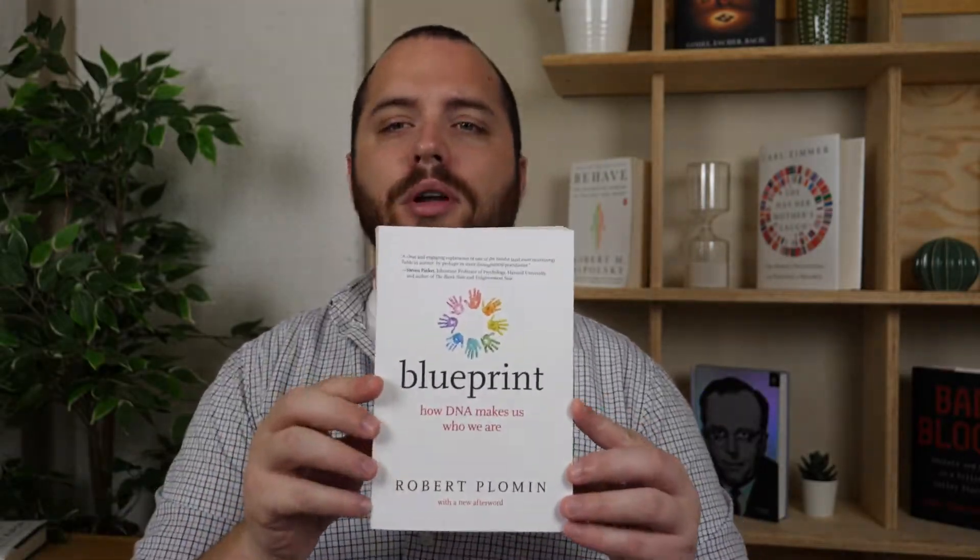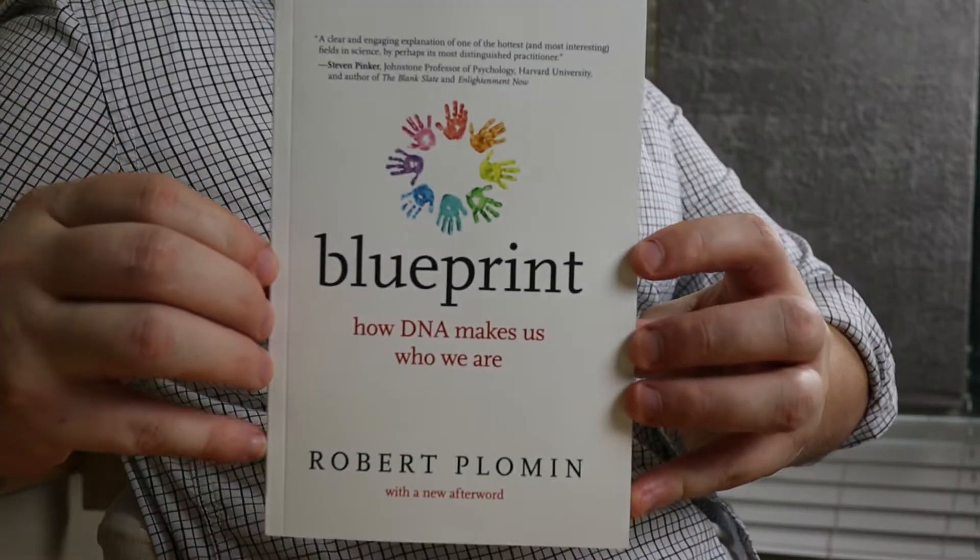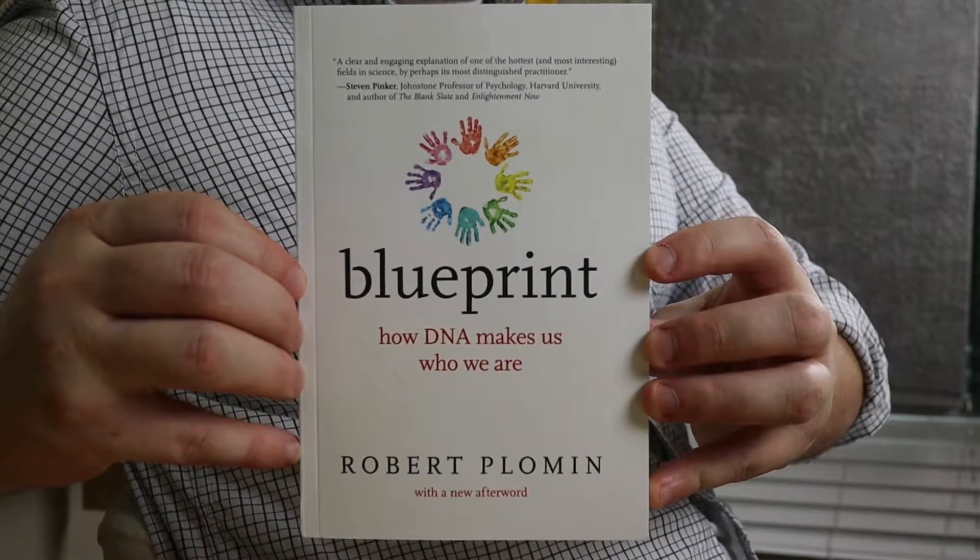Today I'm going to review Blueprint: How DNA Makes Us Who We Are by Robert Plowman.